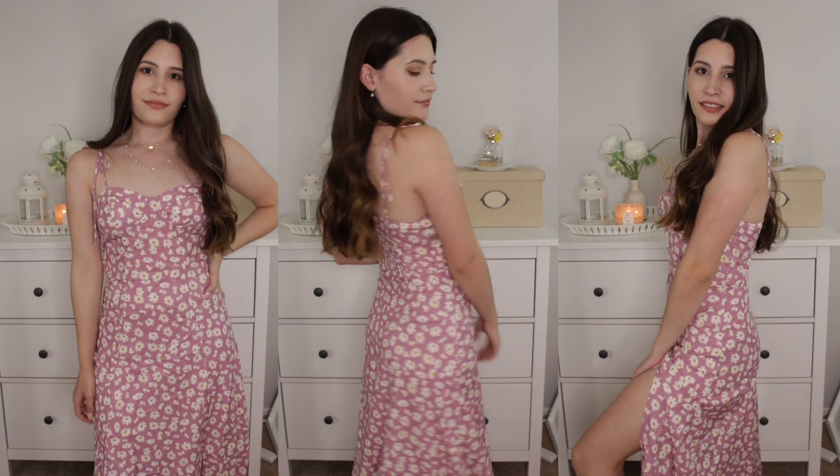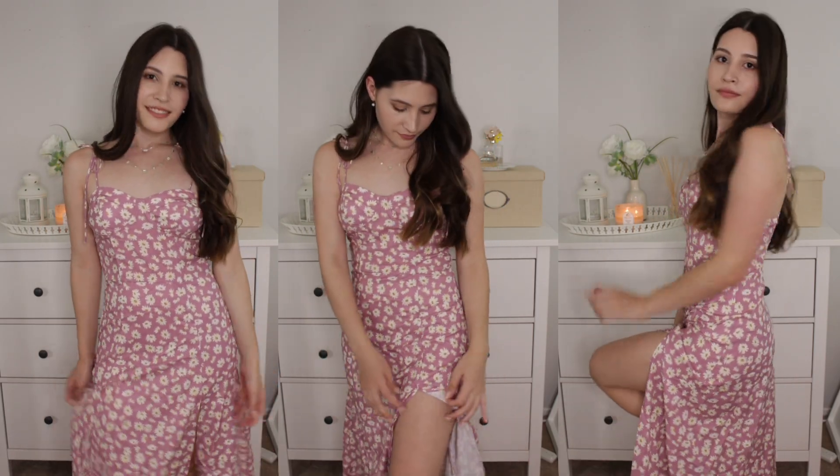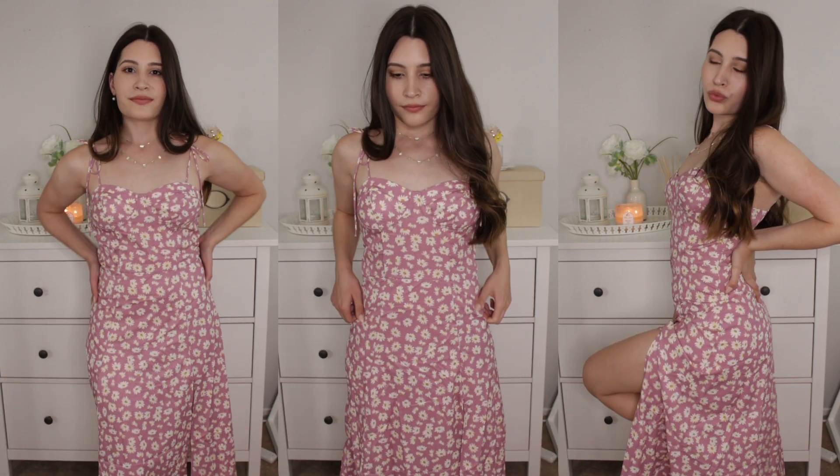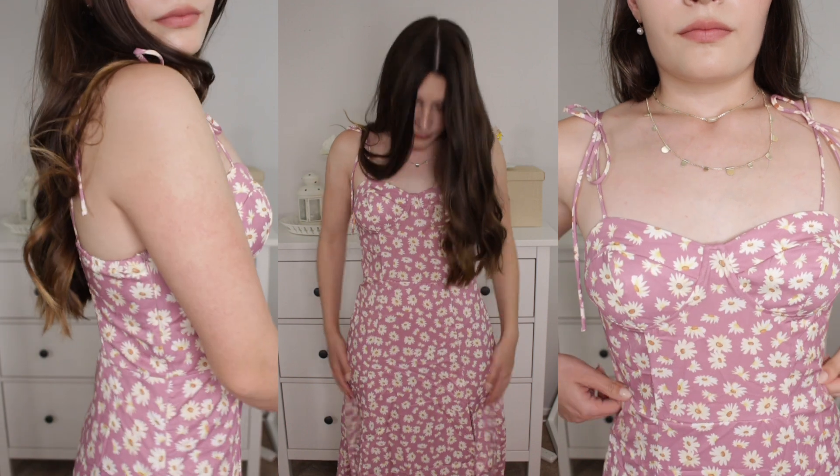Trying on the dress, I love the pattern and the leg slit, but there was a lot of extra fabric in the waist. I do think that the bustier was a flattering feature of the dress.